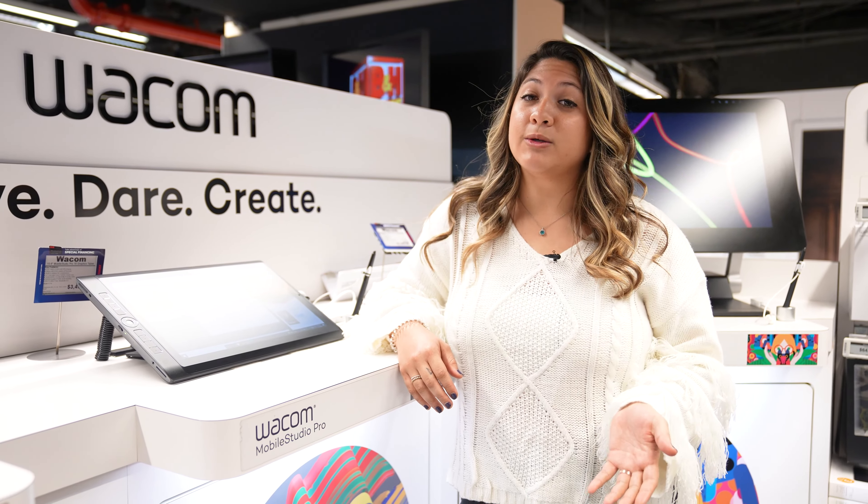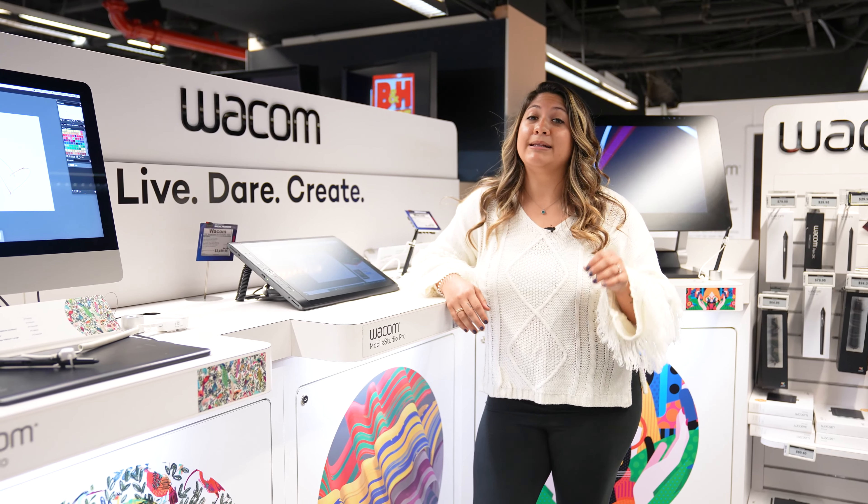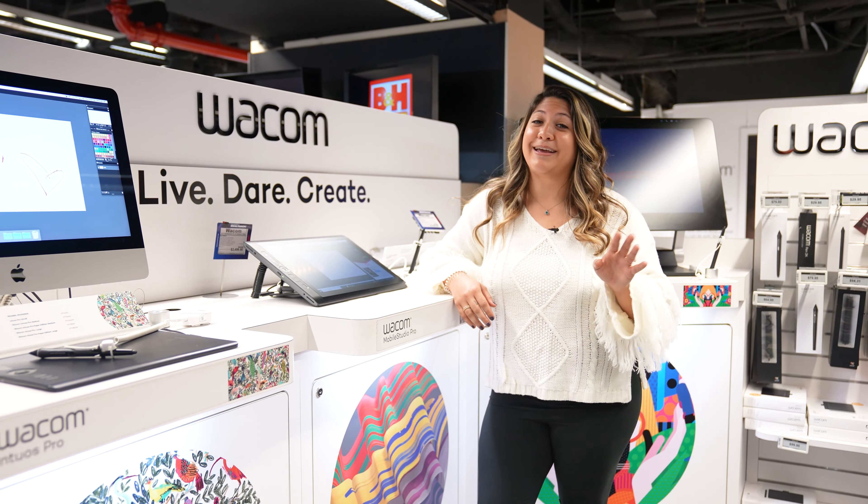If the creative you know spends a lot of time at the computer editing or doing graphic design, then Wacom has the tools for them. There are pen tablets for those just starting out, and higher-end displays making tedious editing and graphic designing a thing of the past.